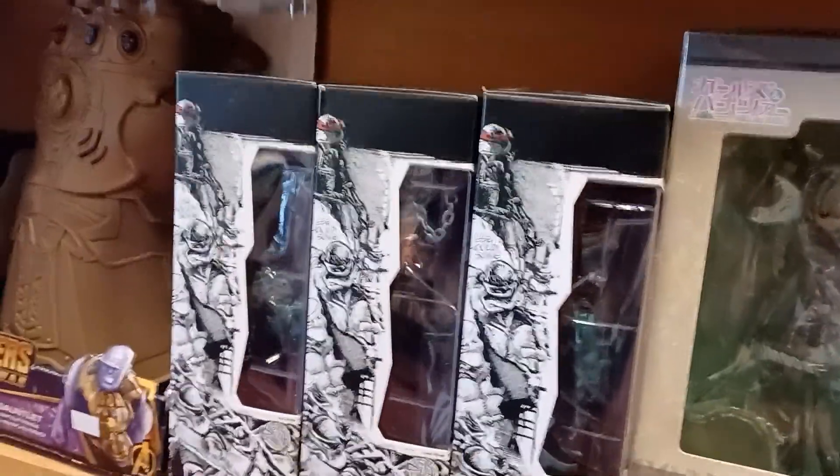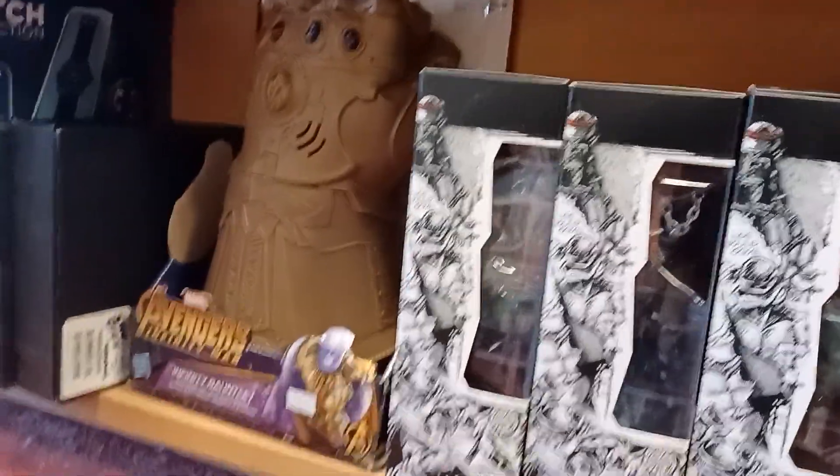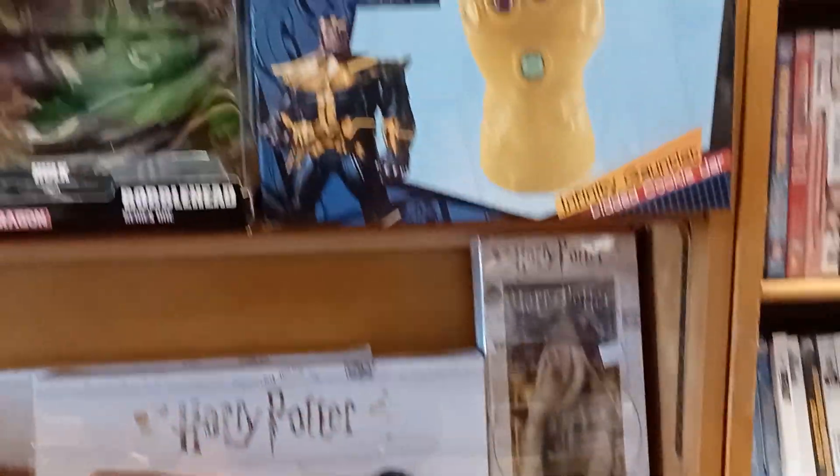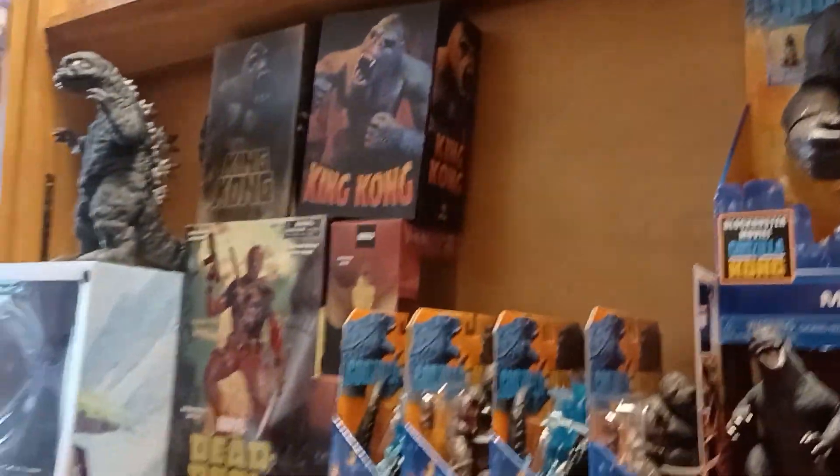They got the three turtles — the other one was in the box. Remember those three turtles we got in the box from here? Harry Potter, Godzilla, King Kong — all that. A whole bunch of stuff.